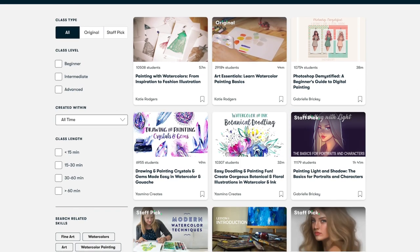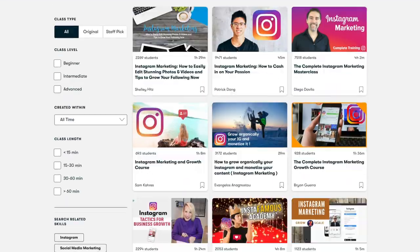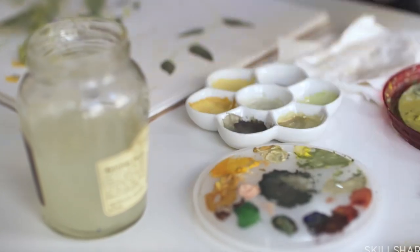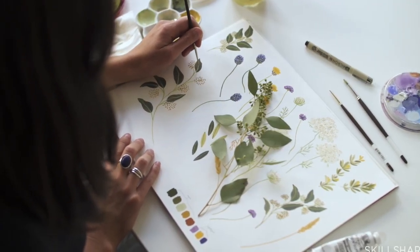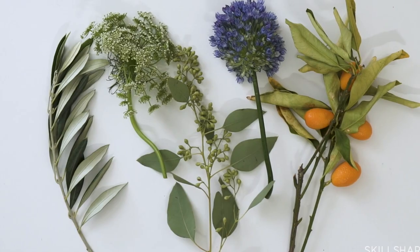Some of the class topics include painting with watercolors, kawaii drawing, brush lettering, and how to grow your Instagram and TikTok following. I recently took a class on gouache painting with Angela Mackay, and in this class we learned how to draw florals and botanicals and how to make a pattern using gouache paint combined with Photoshop.